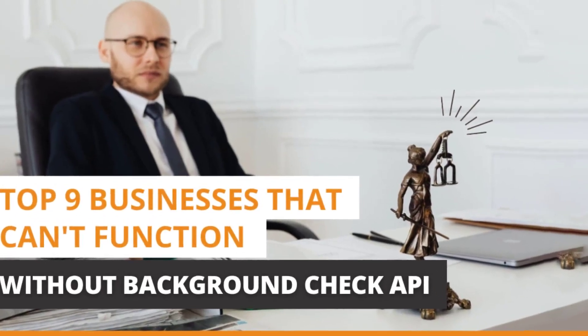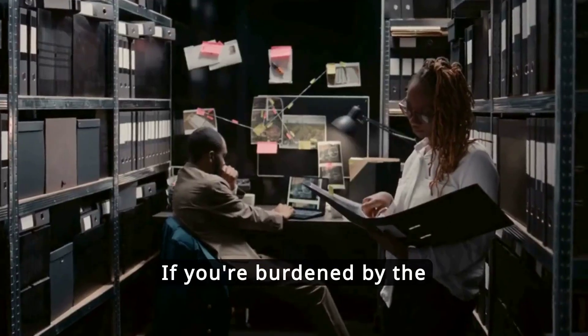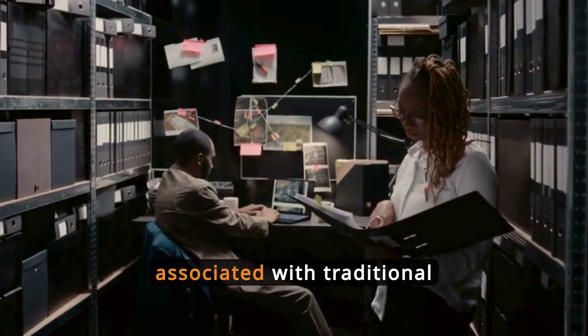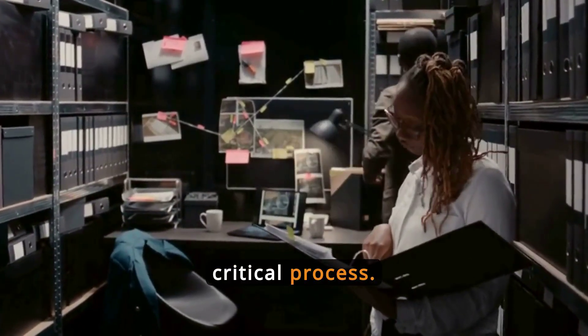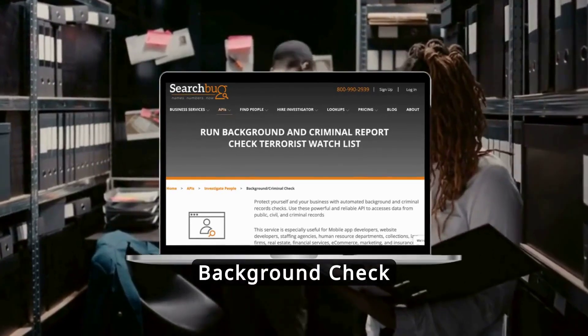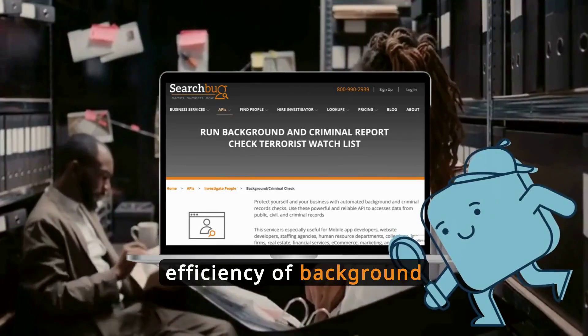Top 9 Businesses That Can't Function Without Background Check API. If you're burdened by the extensive paperwork and delays associated with traditional background checks, there's a modern solution that can streamline this critical process. Background Check API is a tool designed to speed up and enhance the accuracy and efficiency of background checks.